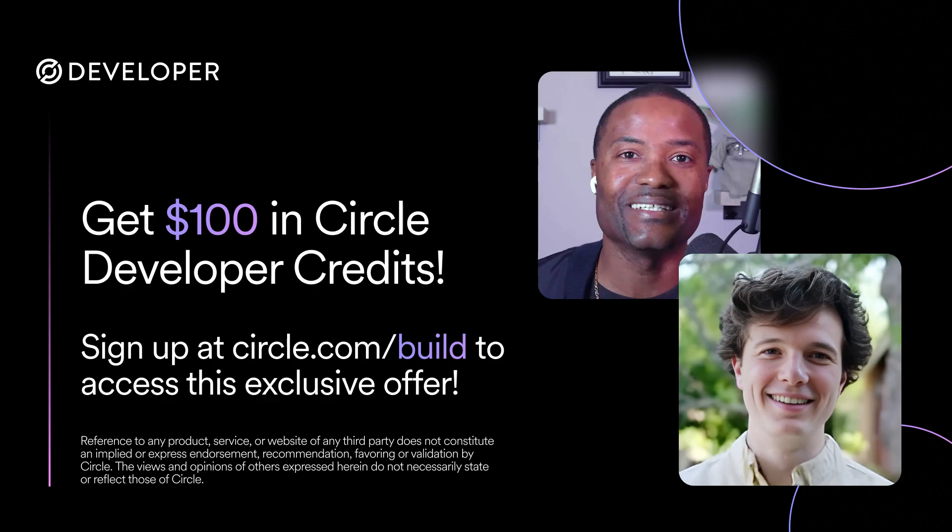How far can that go? That's enough for about one month of managing 2,000 active wallets, or it could go towards 200,000 smart contract platform API calls, or you can even use those to sponsor network fees. Make sure to sign up right now at circle.com/build to receive your $100 in credits.